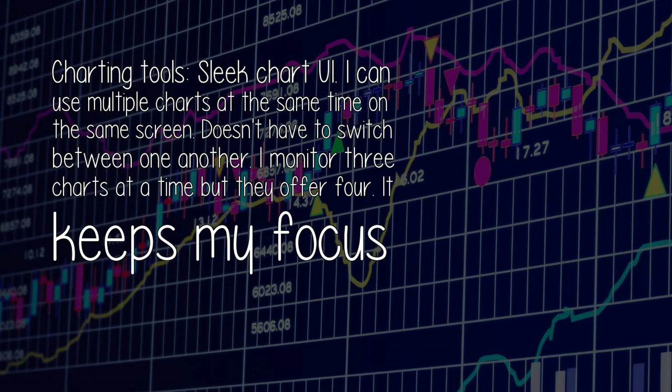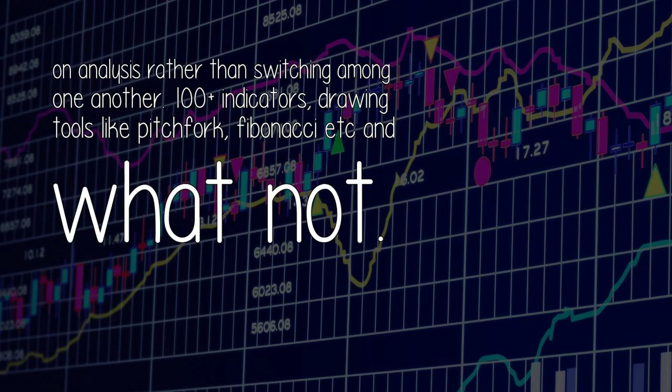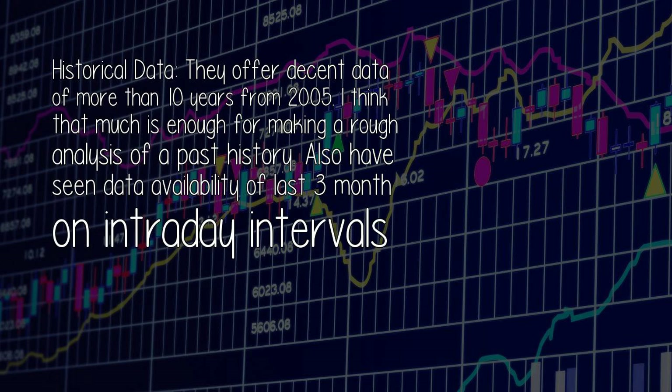Charting tools — sleek chart UI. I can use multiple charts at the same time on the same screen without having to switch between them. I monitor three charts at a time but they offer four. It keeps my focus on analysis rather than switching among charts. 100-plus indicators, drawing tools like Pitchfork, Fibonacci, and more. Historical data: they offer decent data of more than 10 years from 2005 — enough for making a rough analysis of past history. Data availability of last three months on intraday intervals is also available.